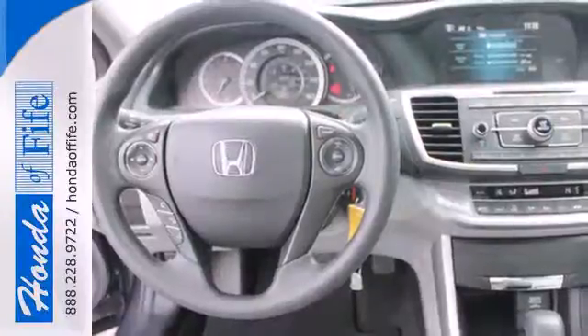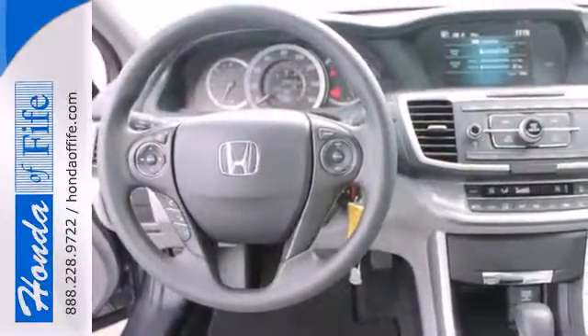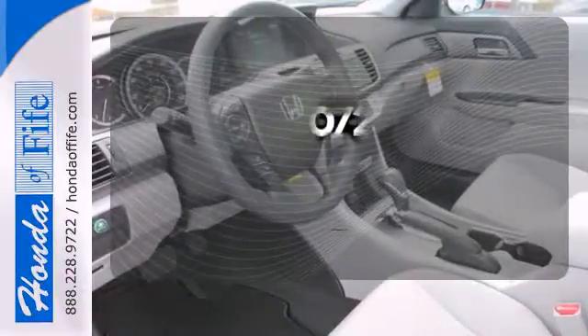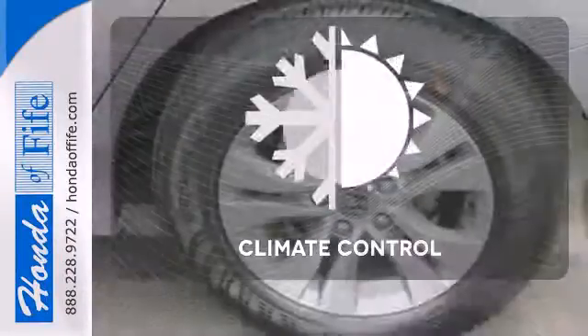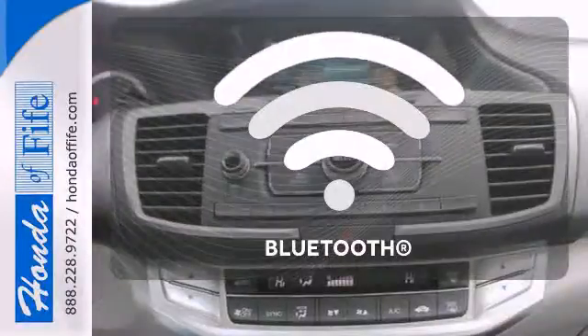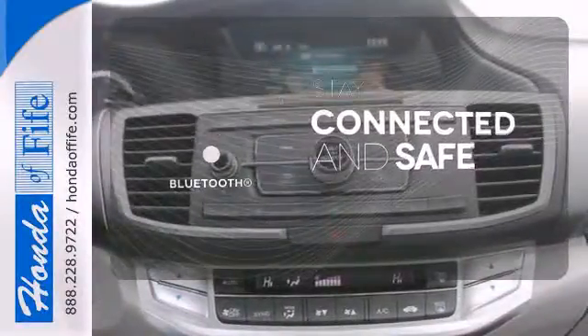It also has climate control, keyless entry, and a four wheel independent suspension. See objects previously out of sight with the rear view camera. The climate control lets you set the temperature exactly where you want it. Bluetooth wireless technology keeps you in command and in touch.